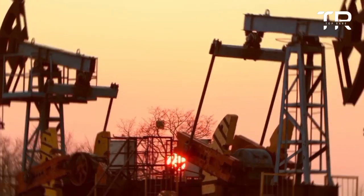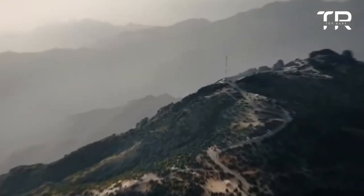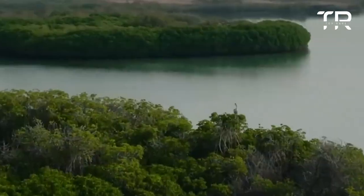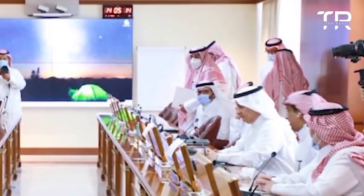Crown Prince Mohammed bin Salman, who aims to transform the kingdom's economy and society, announced a plan to plant 10 billion trees over the coming decades, increasing by 12-fold the area covered by existing trees. 'The kingdom is determined to make a lasting global impact,' he declared.